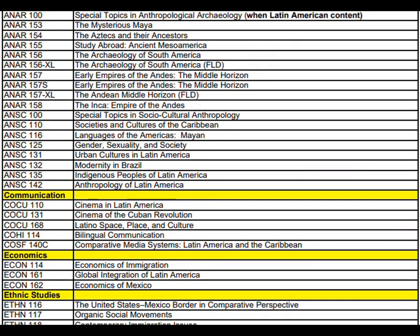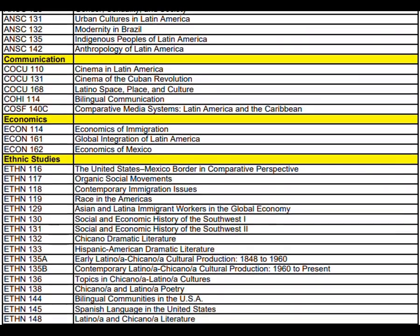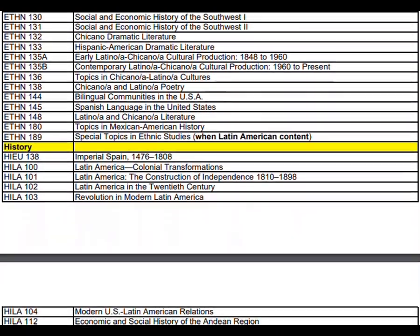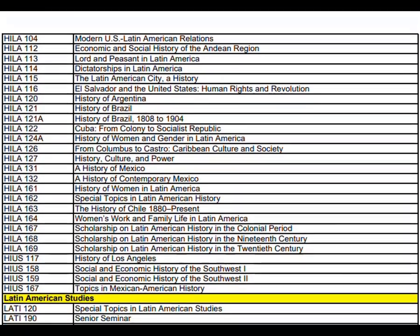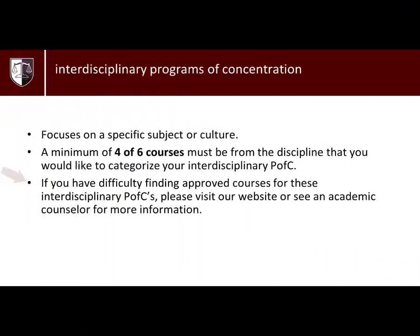For example, if you choose to do a Latin American Studies PFC for the Humanities and Fine Arts discipline, four out of the six courses must be within the departments listed under this discipline. Students are advised to meet with a counselor to get more information on how to find courses for these PFCs.